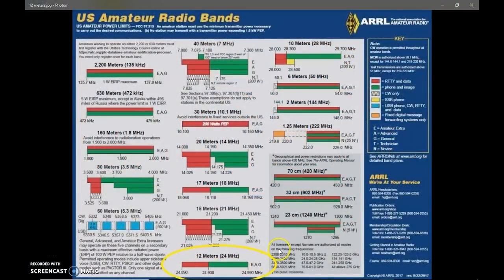Looking at the ARRL chart, we have 12 meters circled on the bottom. 12 meters ranges from 24.89 megahertz to 24.99 megahertz — only 100 kilohertz wide from one end of the band to the other. A lot more narrow than 10 meters. Now, 12 meters has no Technician class operation. You have to be General, Advanced, or Extra. But General, Advanced, and Extra all share the same operating privileges across the band.